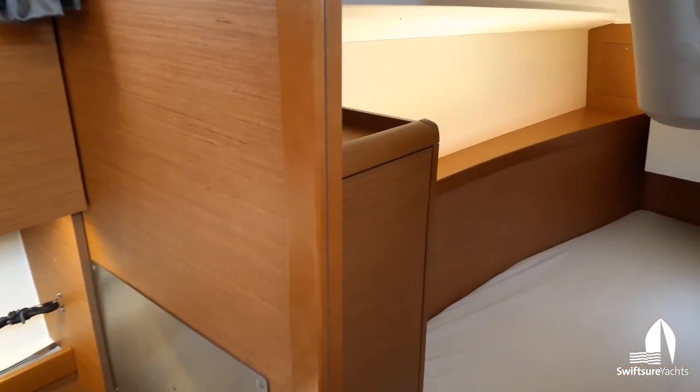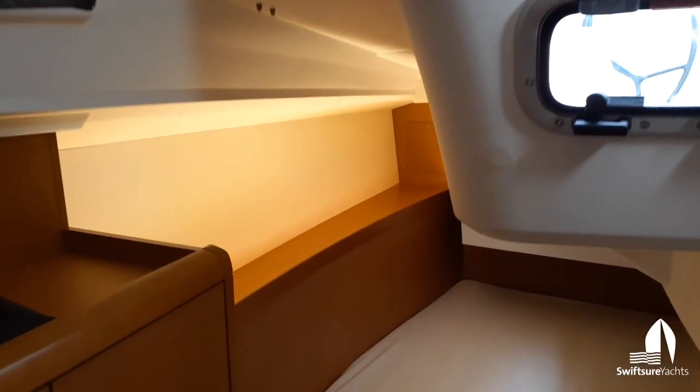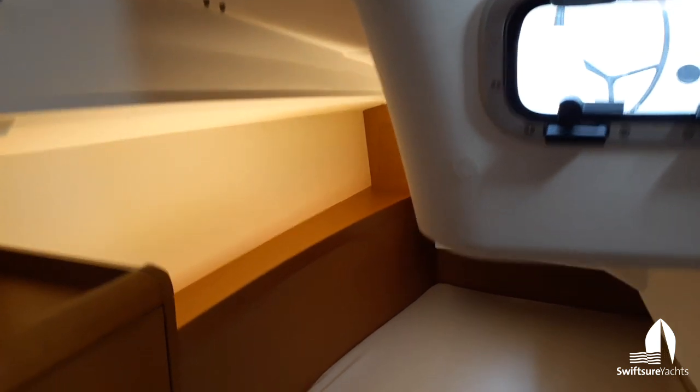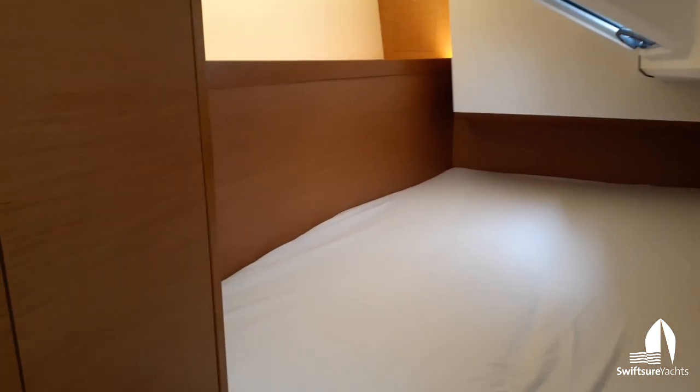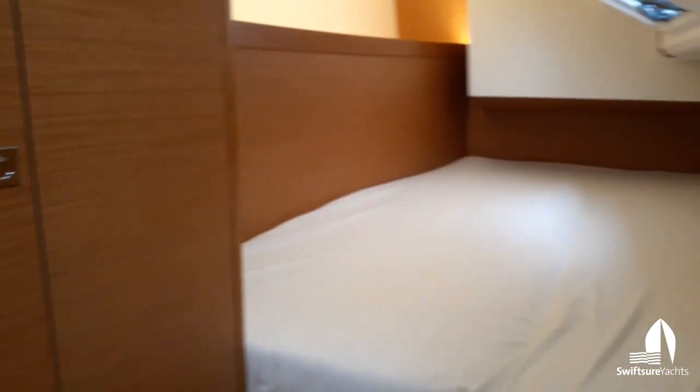Here's the starboard aft cabin — a lot of light, nice mood lighting, an opening port there. There is a hanging locker to starboard and a really nice wide berth.